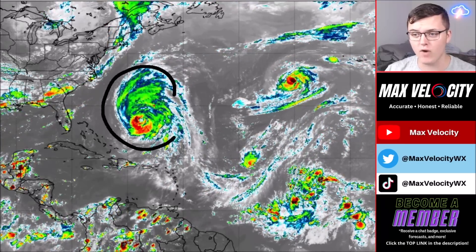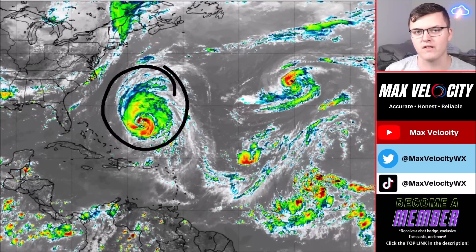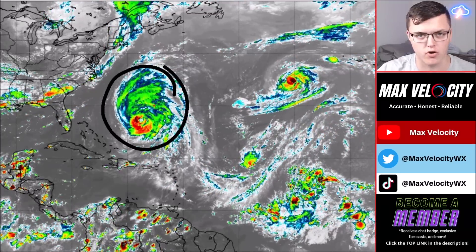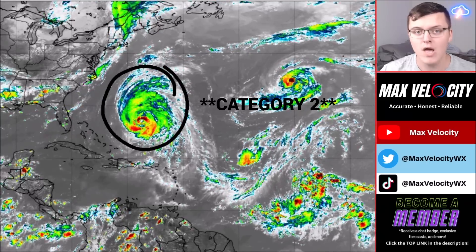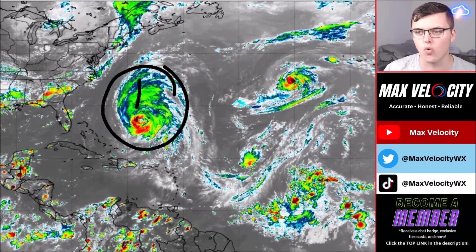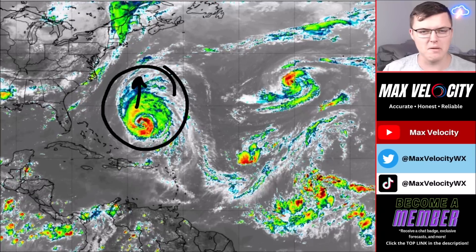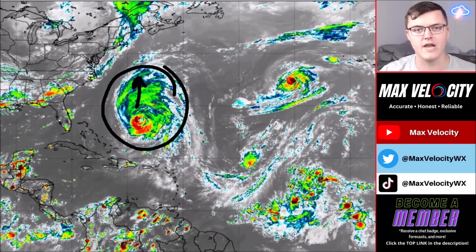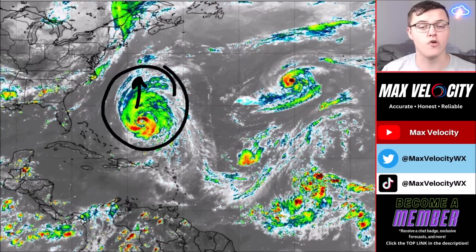Hurricane Lee is continuing to ramp up across parts of the southwest Atlantic Ocean. It is a category three right now, but it is expected to weaken as it moves north into cooler water temperatures and a less favorable environment. It will go down to a category two and eventually a category one hurricane by the time it reaches the northeast and Nova Scotia.